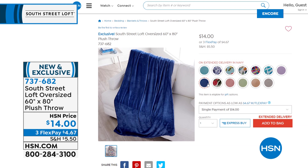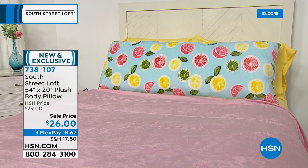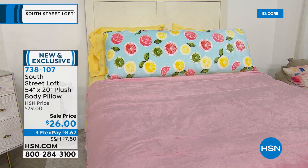On our Citrus bed, we have that huge, beautiful plush body pillow — a true body pillow, 54 inches wide and 20 inches high. The bed you're seeing right now is a queen-size bed for reference. It is so soft and squishy, and the cover is actually the same as your plush throw. We have all the same options — Citrus, aqua, floral, global, leopard, all the solids, chinoiserie. Another great option at $26, with three flex payments of $8.67. You can use this with or without a body pillow cover.